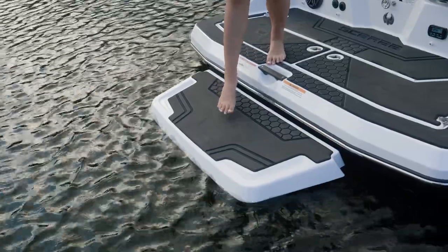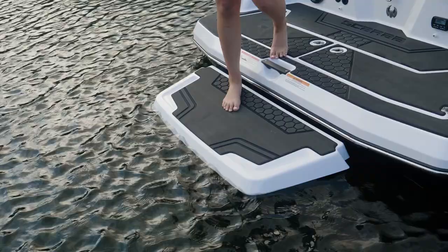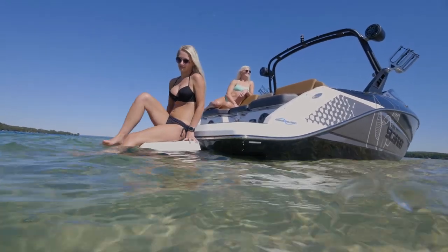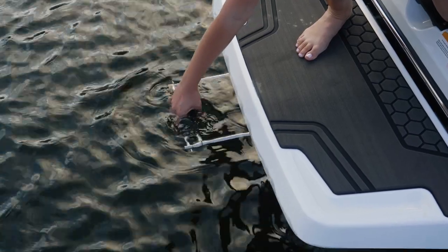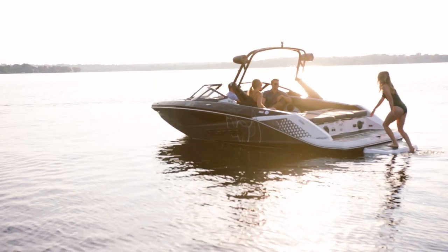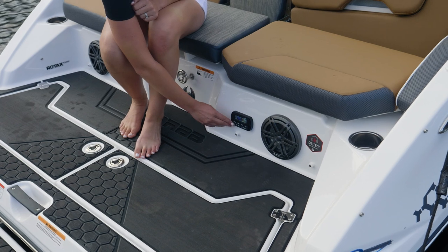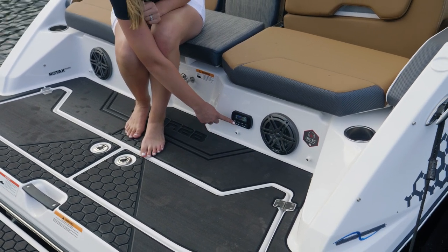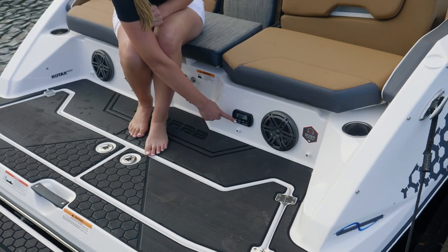This boat is also equipped with an optional extended swim platform, a great feature when you're doing wake sports. Important on every boat is the swim ladder — it's a deep reach ladder, easy to climb up on. With the JL audio system, you also have a remote on the back, and as this is an upgrade, you can see there are speakers also on the back.